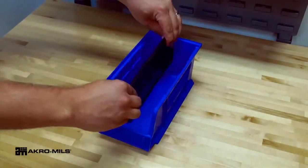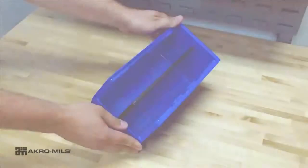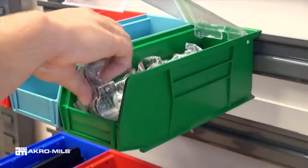Customize your Acro Bins to best fit your storage needs. Width dividers, length dividers, clear lids and many labeling options are available.